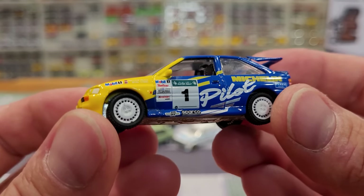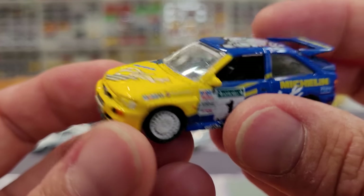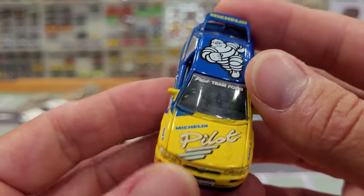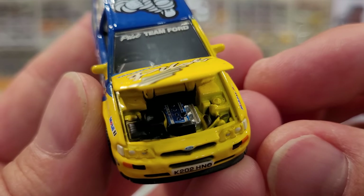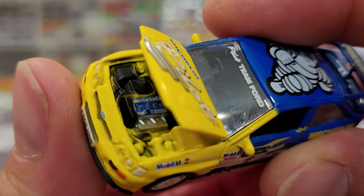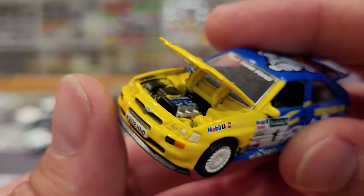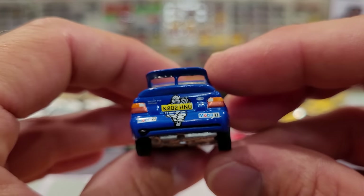Michelin Pilot livery on it — very cool, a lot of different livery. We've got Mobile One advertisement, Pilot Team Ford, and there's the Michelin Man right up on the roof. This one has an opening hood with a very detailed engine — probably one of the most detailed engines. They've even painted on the lettering for the double overhead cam, multiport valve system. Very cool — some really nice details in Greenlight.